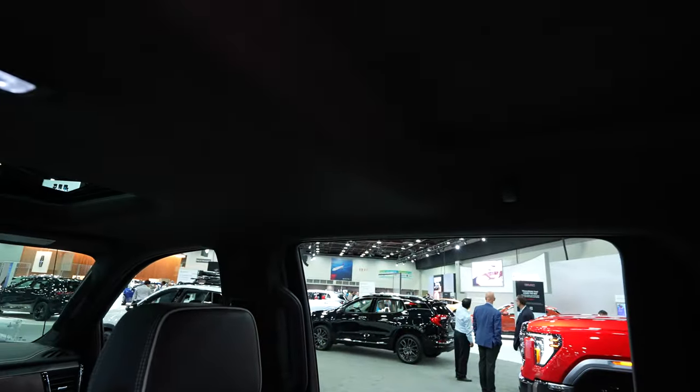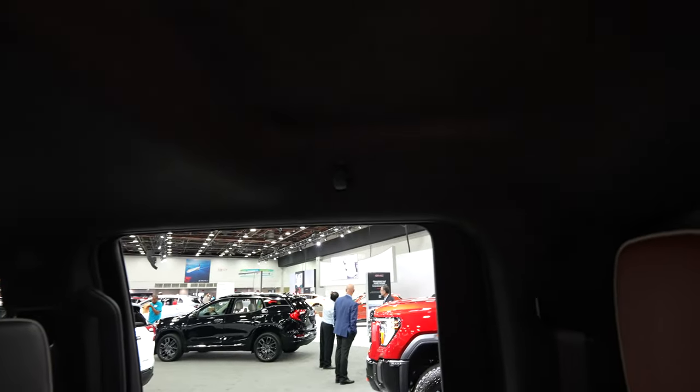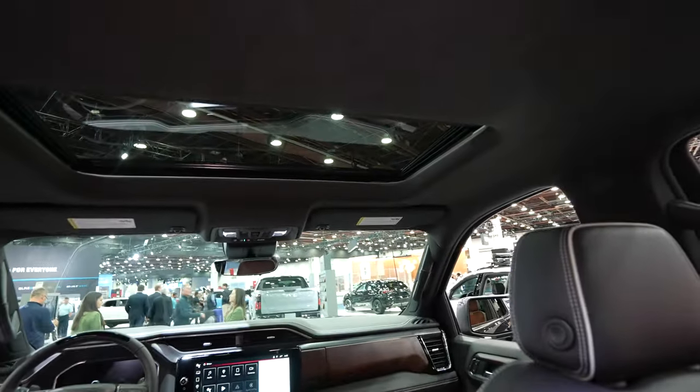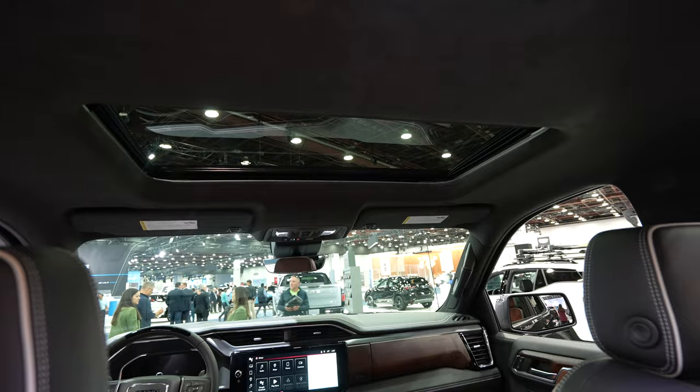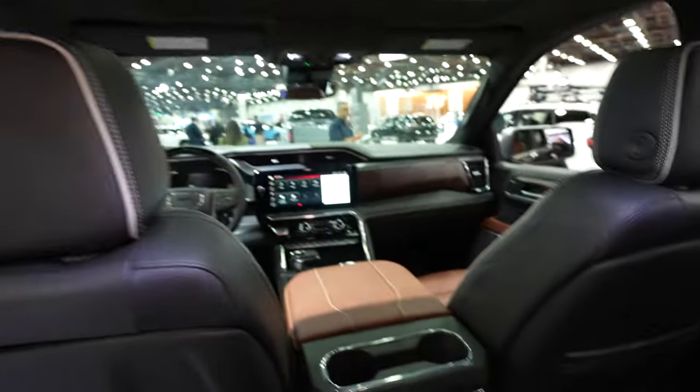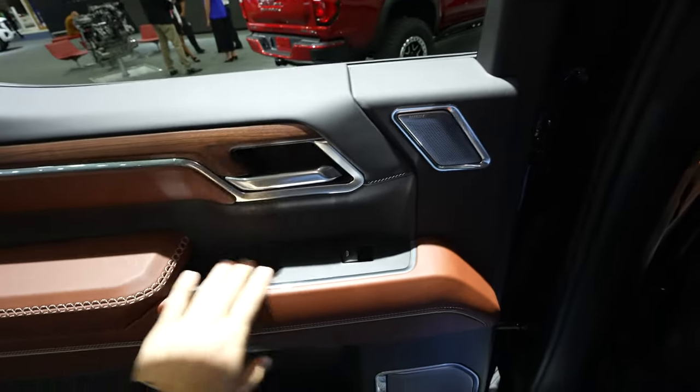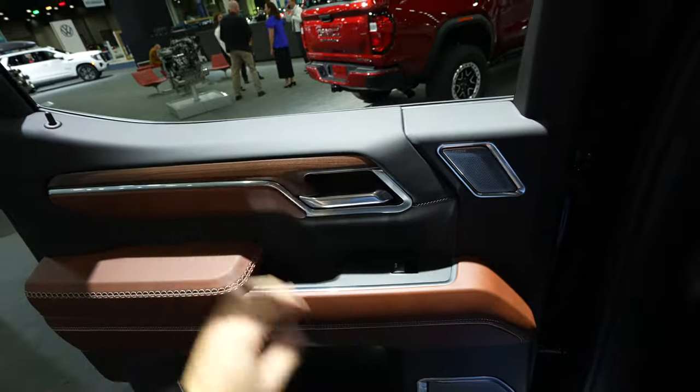The armrest folds down giving access to two cup holders. Because of the single-pane sunroof, the rear headliner got pushed up about three and a half inches, giving way more headroom back here — that's why I love that they're sticking with the single-pane sunroof in their trucks; it also makes the truck more rigid. LED dome and map lights are up top, hanger hooks are integrated into the outermost portion of the headliner, and you have Bose premium audio speakers everywhere, plus soft touch leather and real wood accents.